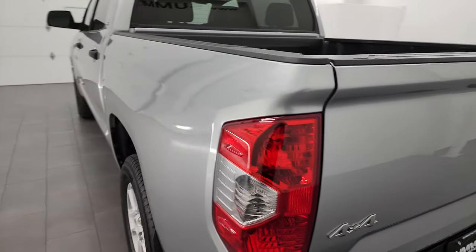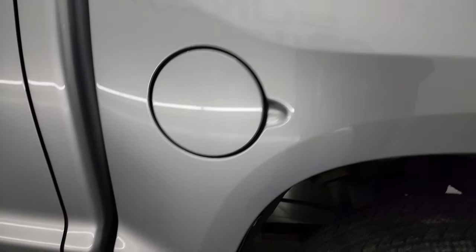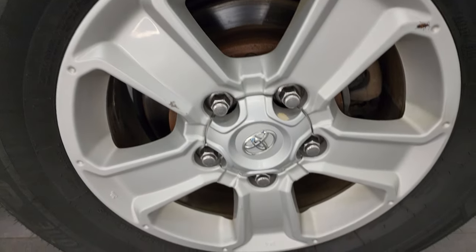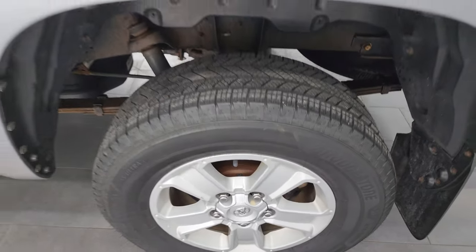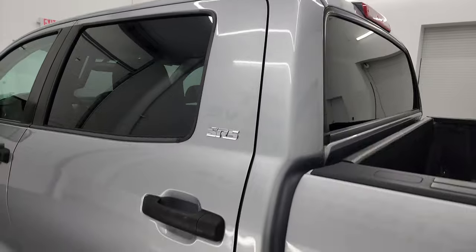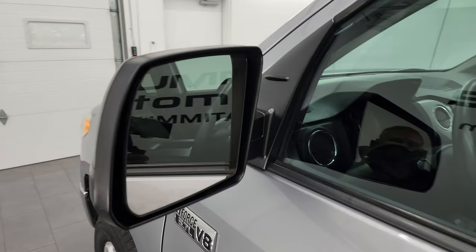Tailgate shuts solidly. Coming down to the driver's side, just as clean as that passenger's side. The back wheel's in pretty nice shape as well — minus the box elder bug, they are everywhere this time of year. One tiny little scuff on the wheel, but nothing too bad. Down the driver's side, cabin doors all look really good. You do get the heated power mirrors.